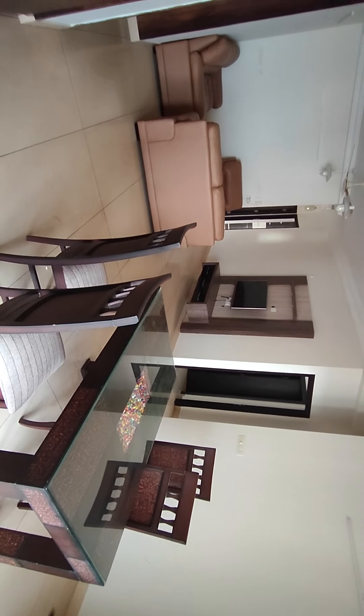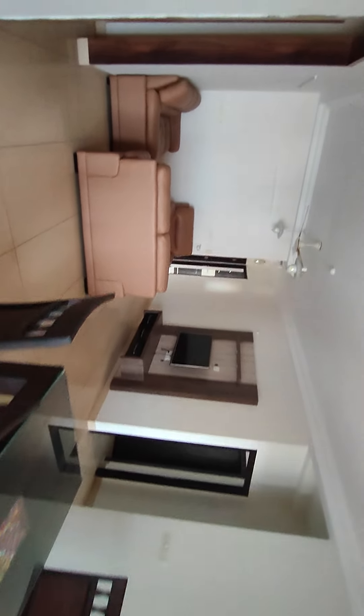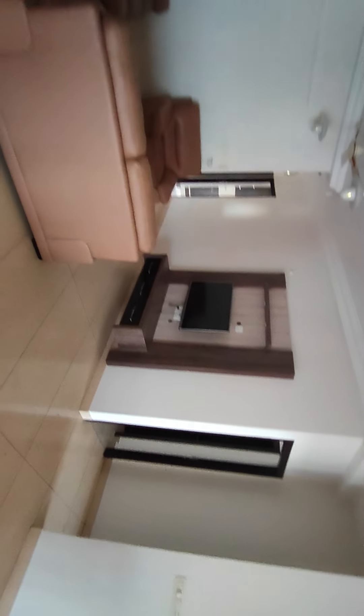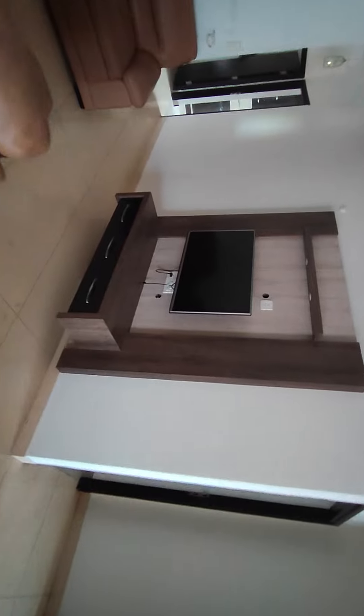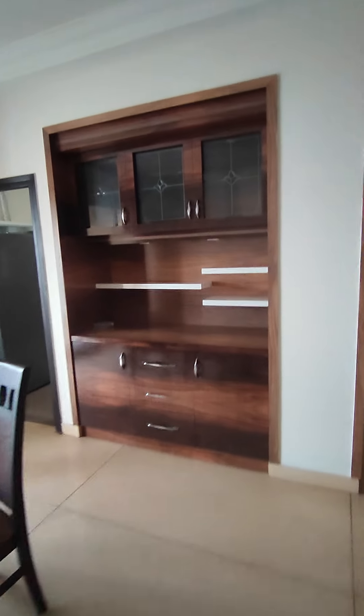This is your living-cum-dining area. They have a four-seater dining table and a six-seater sofa set with a TV unit and a smart TV in the living room. Fancy lights have been installed. This is your crockery-cum-bar unit.